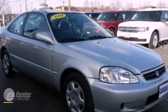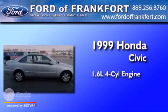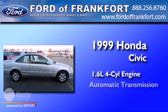This is a 1999 Honda Civic. It has a 1.6-liter four-cylinder engine and an automatic transmission.